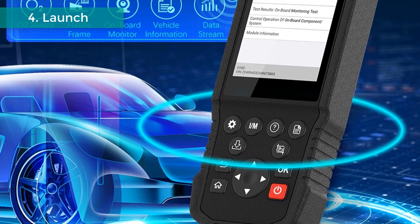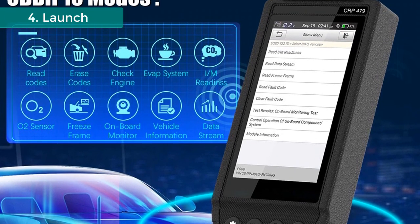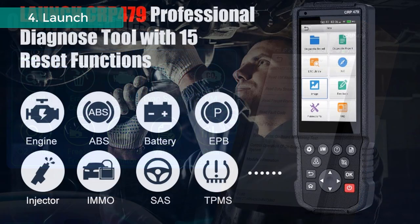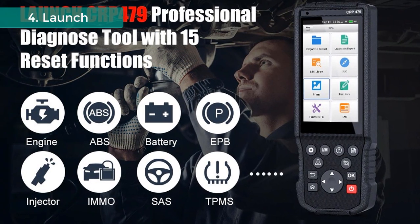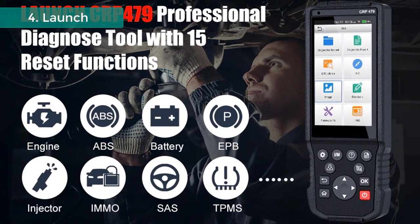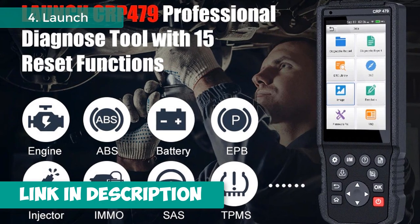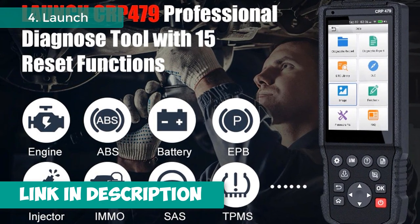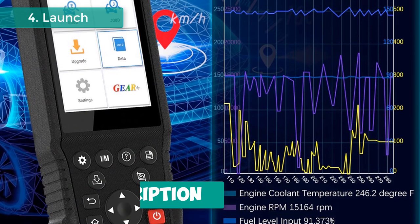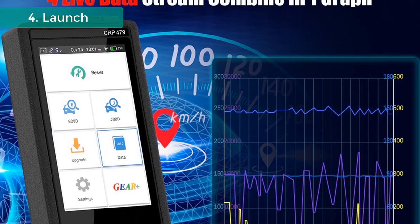Why you need the Launch CRP479 OBD2 scanner: Diagnose function supports all OBD2 modes plus engine diagnosis plus 15 reset functions. Multiple car models covering over 50 prevailing models from Asia, America, and Europe. Specifications include a 5.0-inch touchscreen, 1-click Wi-Fi update, and Android 7.0 system. You can print and share vehicle diagnostic reports via email. Comes with a 2-year quality warranty and 1-year free update.